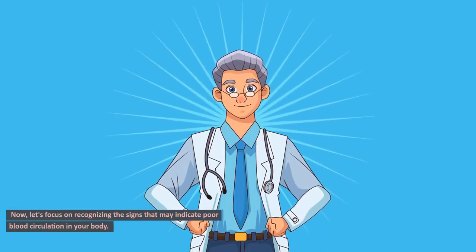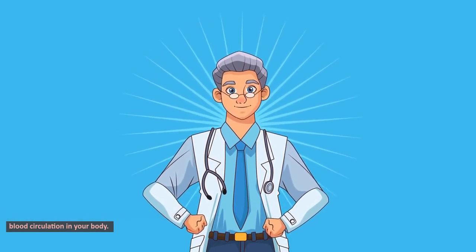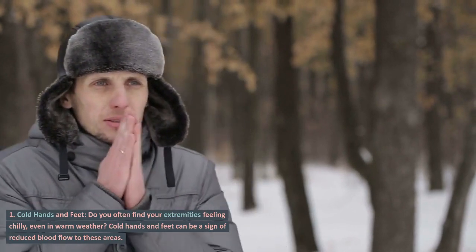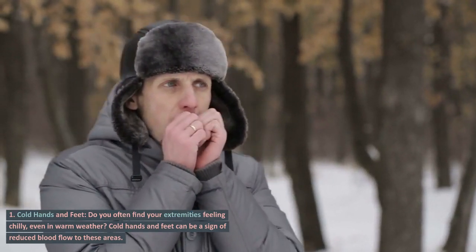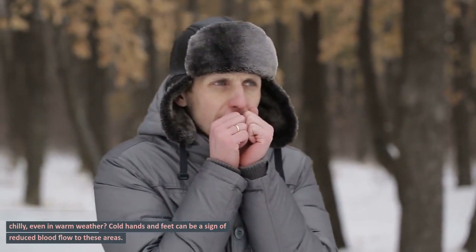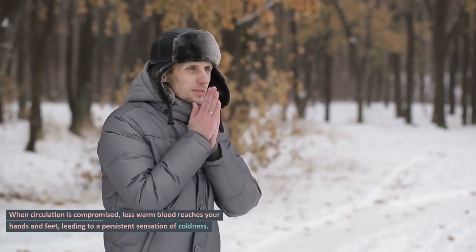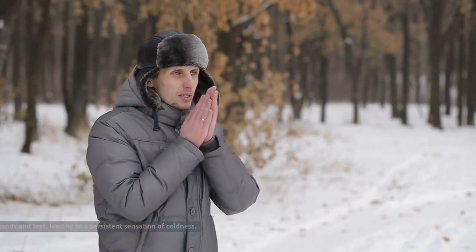Now, let's focus on recognizing the signs that may indicate poor blood circulation in your body. Sign 1: Cold hands and feet. Do you often find your extremities feeling chilly, even in warm weather? Cold hands and feet can be a sign of reduced blood flow to these areas. When circulation is compromised, less warm blood reaches your hands and feet, leading to a persistent sensation of coldness.